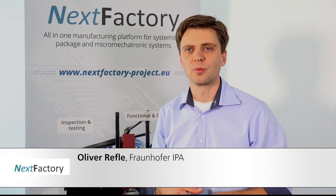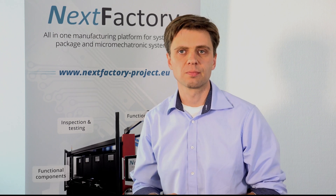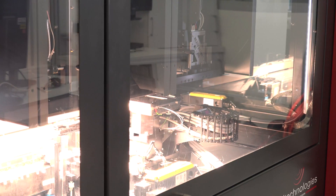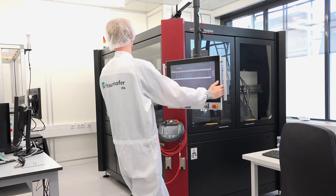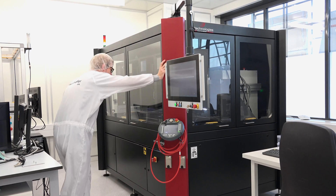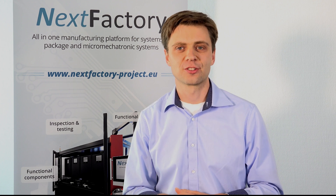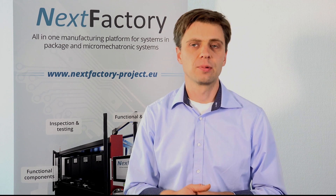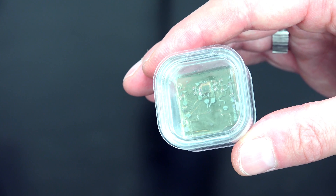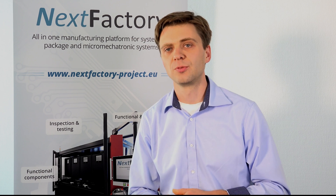The NextFactory system provides a kind of 3D printer for the world of electronic and micro-electronic products. It combines different technologies to utilize additive manufacturing for micro-mechatronic and electronic systems. In that way, one can produce completely new applications like sensors and electronic systems, opening up really new fields of application compared to conventional additive manufacturing.